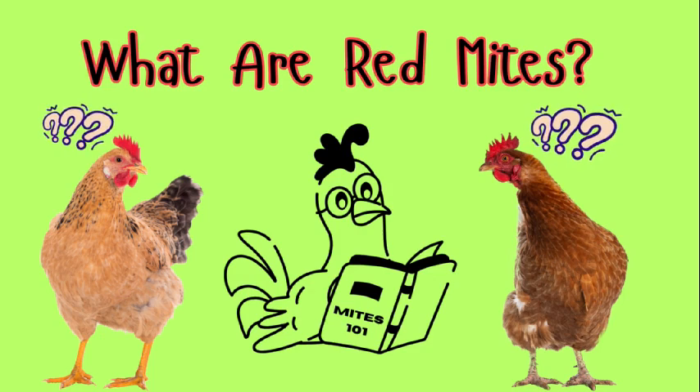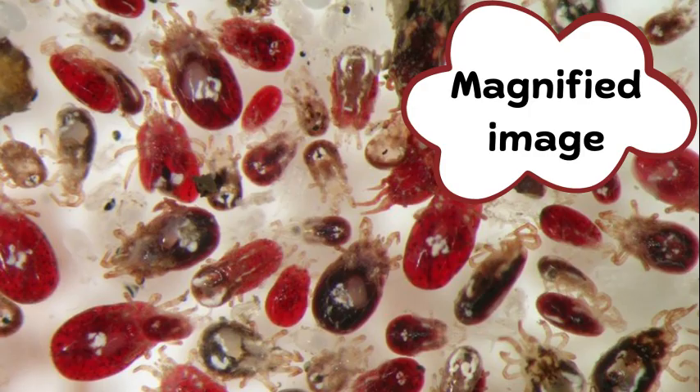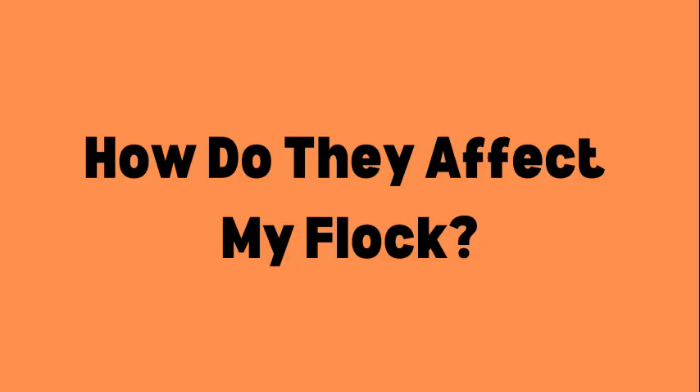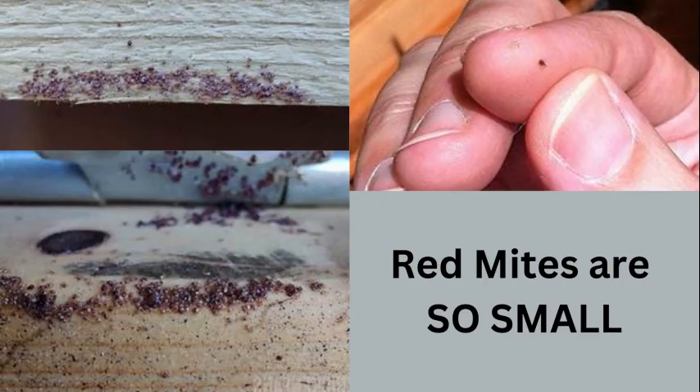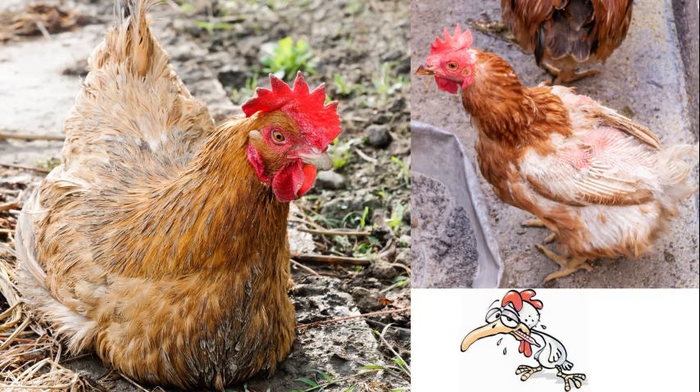First off, what is a mite? A blood feeding ectoparasite that is slow moving. It is about one millimeter long and about 0.5 to 0.7 millimeters wide. They feed on the blood of your chickens as your chicken is sleeping, roosted up on their perch at night. They create a lot of issues for chickens — not just the irritation of pecking and scratching and irritating the skin. They actually drink the blood of the chicken, which weakens the chicken's immune system and the chicken itself.